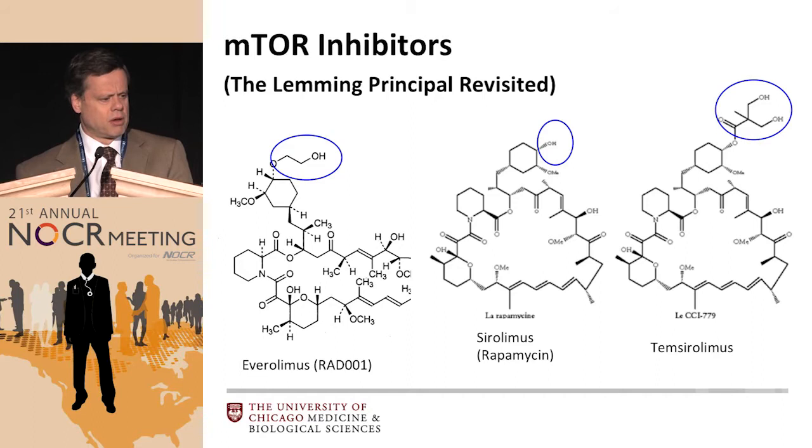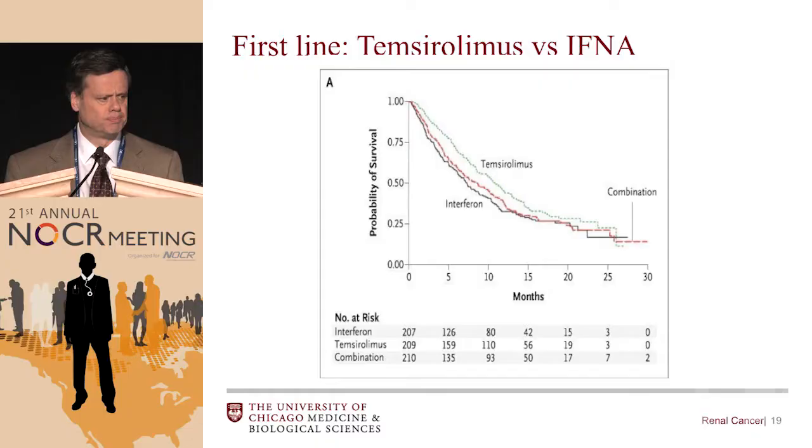Speaking of the lemming principle, there are three available mTOR inhibitors: everolimus, sirolimus, and temsirolimus. Sirolimus is essentially generic. The active pharmacophore is the cyclic peptide ring — the differences between the drugs are minor chemical modifications. The difference between sirolimus and temsirolimus is an alcohol versus an ether linkage; when you infuse temsirolimus, serum esterases immediately cleave it to sirolimus. The drug company developed temsirolimus rather than sirolimus simply because sirolimus was going off patent. Everolimus happens to be oral with a different ether linkage that is not broken down in the body, but whether that leads to any efficacy differences aside from different schedules of administration remains an open question.